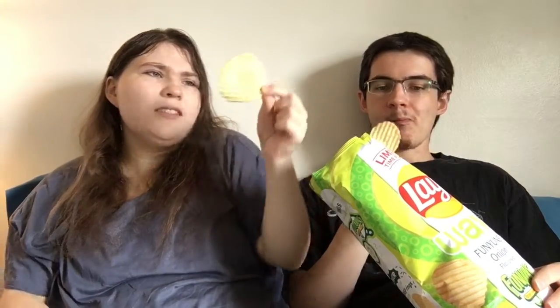I think because the Lay's chips in general, the original ones, taste kind of buttery — that's what I'm getting from these. I'm not really getting Funyun. I think it might be one of those chips where you have to eat a bunch of them in order to get the real flavor. But I do taste Funyun though. It does taste like Funyun.